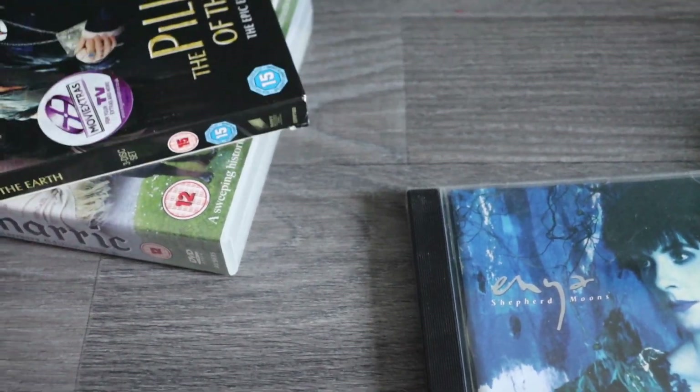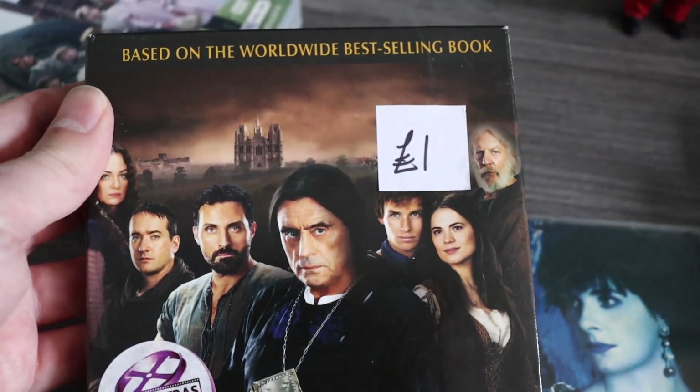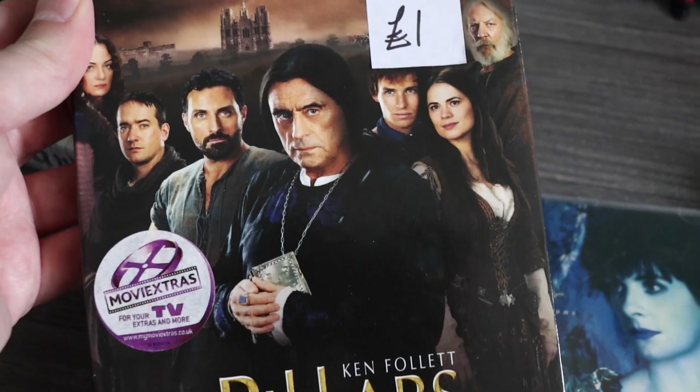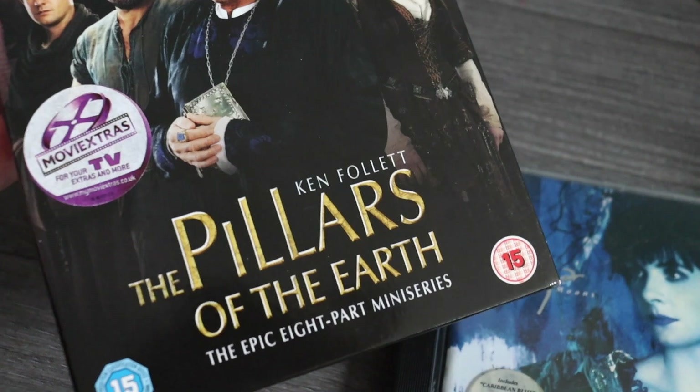Next, a series called Pillars of the Earth with Ian McShane in it. I haven't seen this, though I think I've heard of it. Again a pound. It doesn't sell for much — about £3.99, probably get that for it.